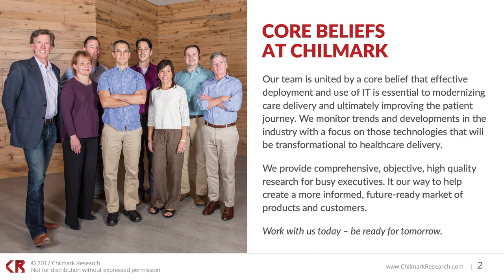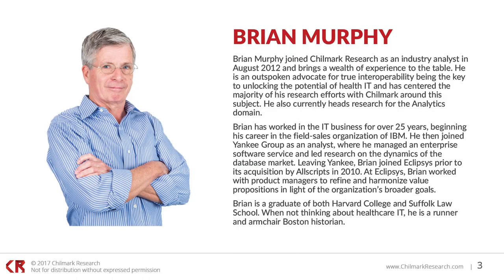Understanding the emerging trends and technologies to enable this is what drives our choice of research topics each year. It is our goal to provide objective, forward-thinking insights that will help create an informed market of stakeholders that can truly impact our care delivery system. Today's speaker is Brian Murphy, our lead interoperability analyst at Chilmark Research and primary author of the 2017 Clinician Network Management Market Trends Report. Brian has been with Chilmark since 2012, covering the HIE space, and has since shifted focus to interoperability issues more generally. He has also been leading our analytics research for the past couple of years, so be on the lookout for a new market trends report for the analytics domain at the end of May.